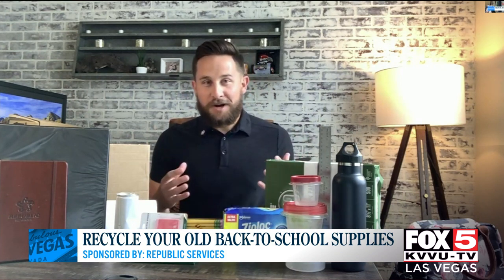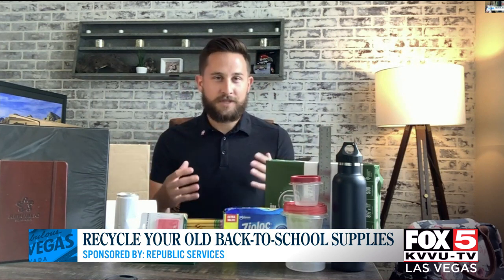There are other things that when you specifically go school shopping might require a little extra work. Packages like this — you can take the paper backing off and recycle that. The plastic does have to go in the trash, but think along the lines of your regular curbside recycling.